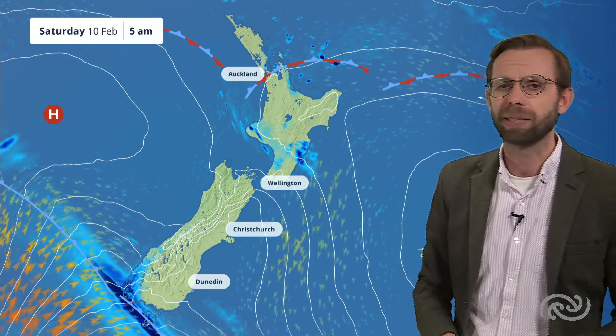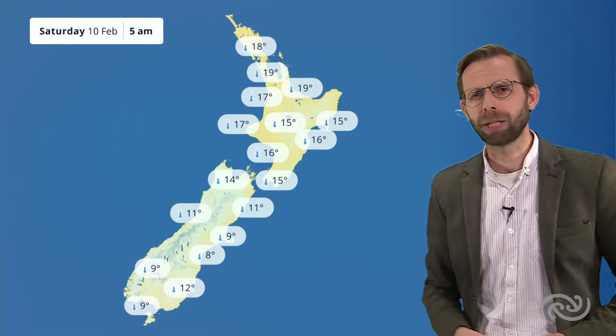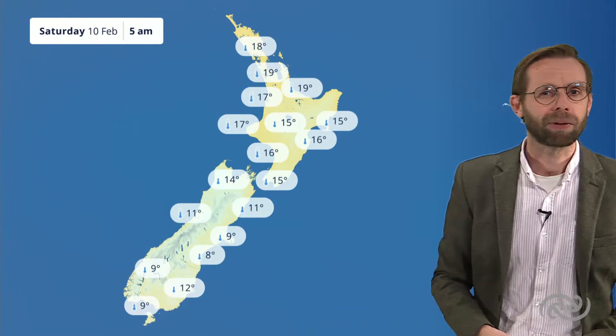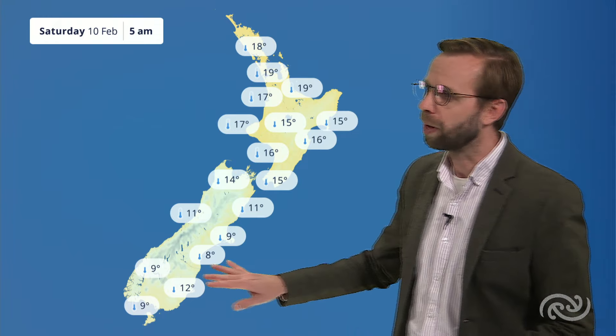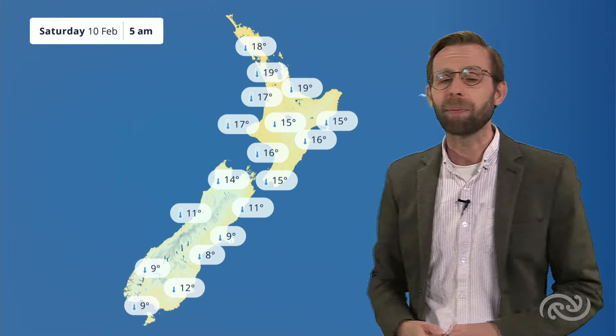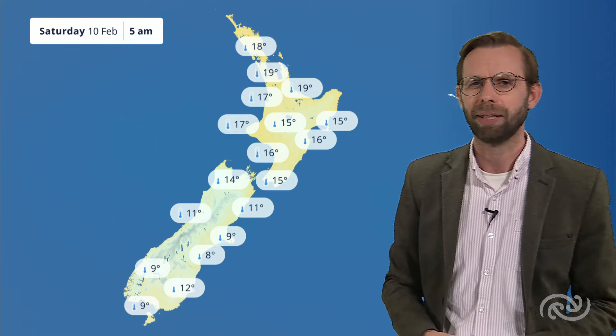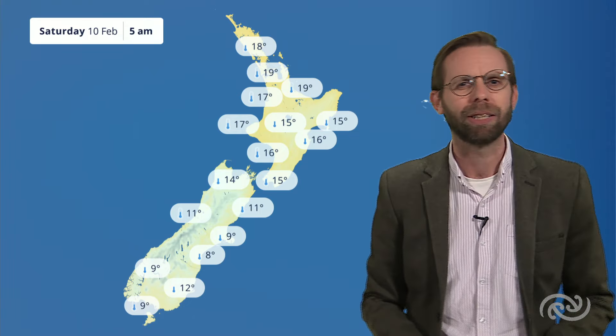Tonight there's a real contrast in temperatures. Down south you can see that next feature — something to watch out for as we head into Saturday. The cooler air is going to be down south, with temperatures down to around eight or nine degrees Celsius through the southern parts of Canterbury and down towards Otago, while up north we're still looking at nighttime temperatures in places like Northland and Auckland around about 17 or 18 degrees Celsius.